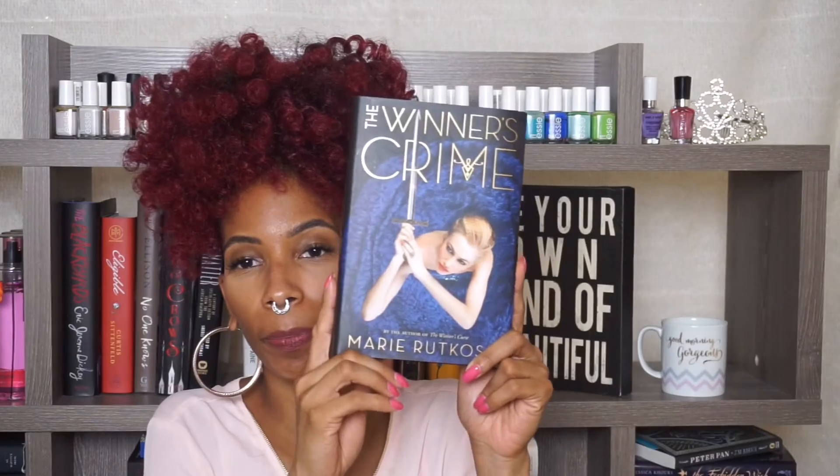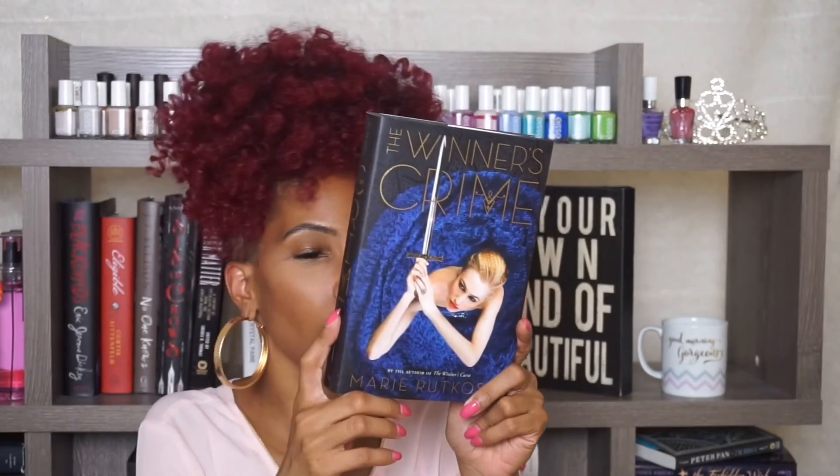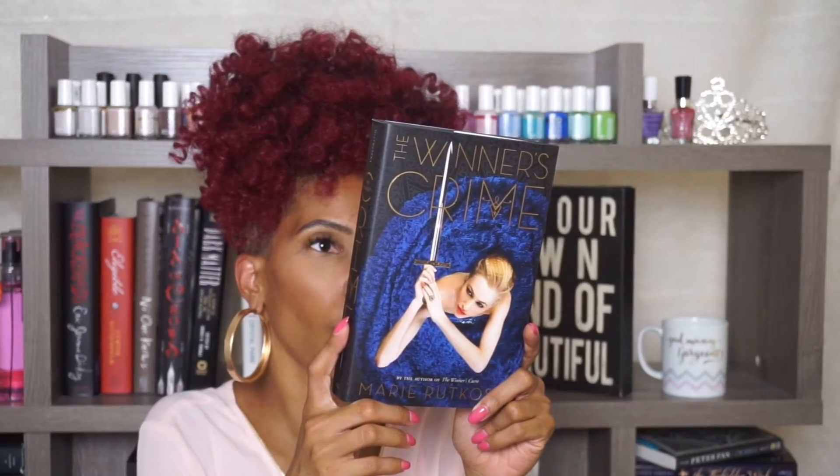And then the last book I got is part of the Winner's Curse series — it is The Winner's Crime, the second book in the trilogy. All I need is the third book and I'm done. It's not really a series, it's a trilogy.